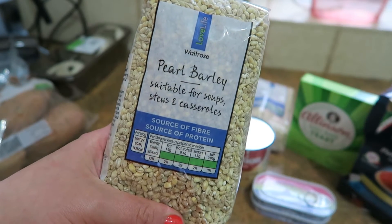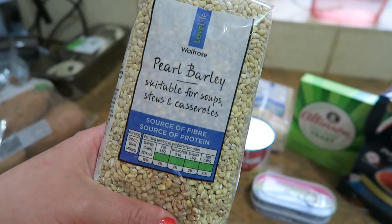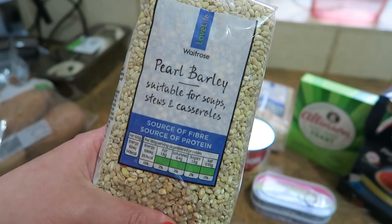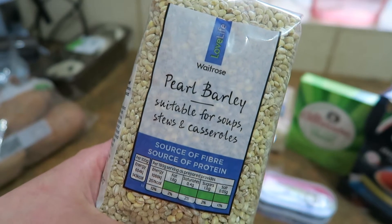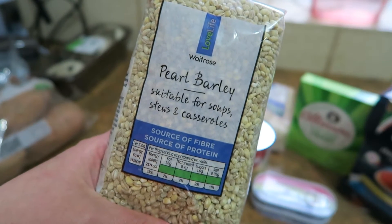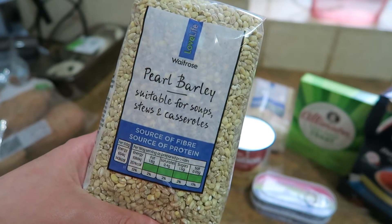And then I've got pearl barley, but I haven't been using it for cooking in a soup, stew or casserole like it says on the packet. I've been running cold water through it and having it as a salad — it's a kind of chewy grain, similar to spelt I guess. I've been enjoying it for salads and I've got two bags of this.